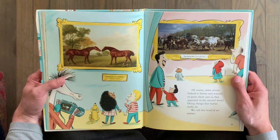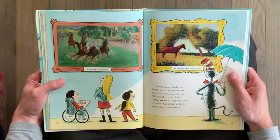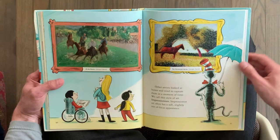We call this kind of art realistic. Other artists looked at horses and tried to capture them in a moment of time. We call this style of art Impressionism. Impressionist art often has a soft, slightly out-of-focus appearance.